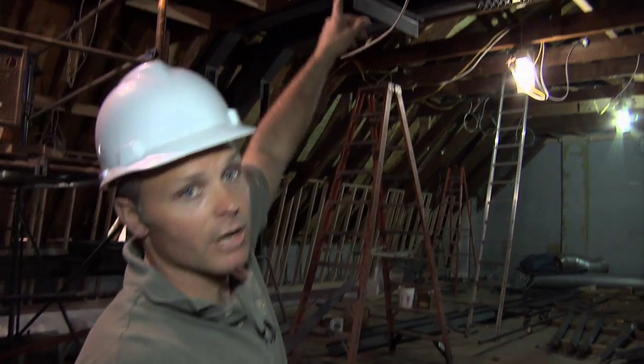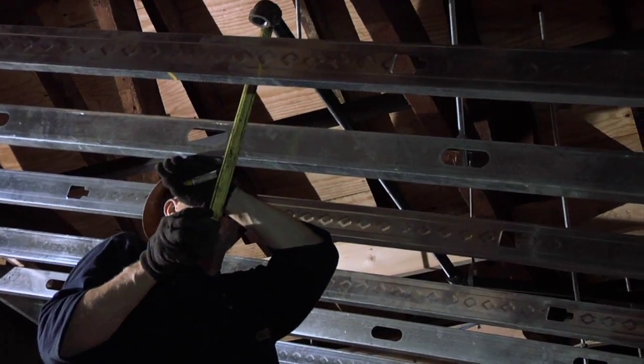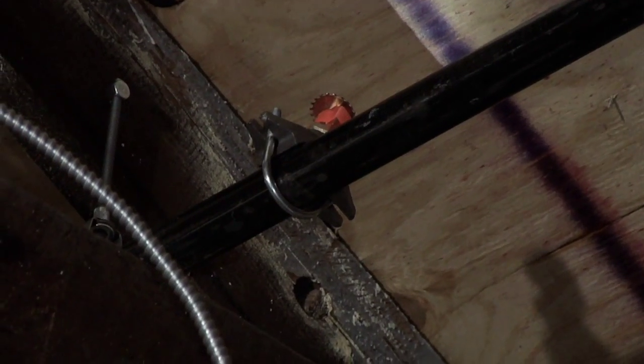Above our heads here, there are some sprinkler system pipes that have been started. They started that over the weekend also. They'll be wrapping up this week in this area. We're going to have a pressure test on it by the end of the week, and hopefully by next week we'll be painting this area.